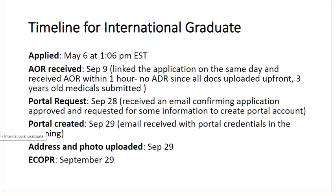Another timeline for an international graduate. Applied on May 6th at 1:06 p.m. Eastern time. AOR received on September 9th — a long gap. Linked up application the same day and received AOR within one hour. No ADR since all documents were submitted up front; old medicals from study permit were also submitted. Got the portal request on September 28th, received an email confirming approval and request for portal account creation. The very next day, portal was created and credentials arrived on the morning of September 29th. Uploaded address and photograph on September 29th and got the ECOPR the very same day. Be quick to get a quick response from IRCC.